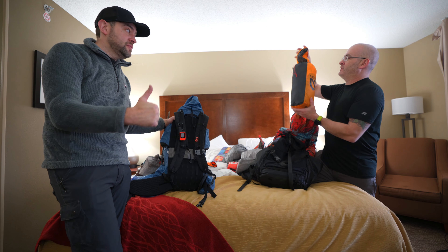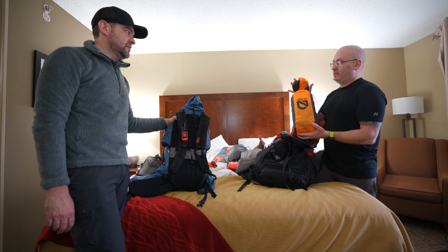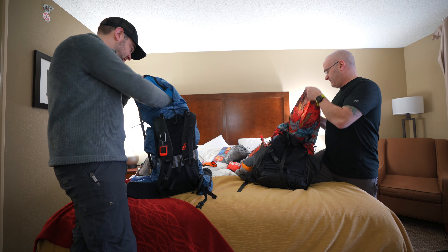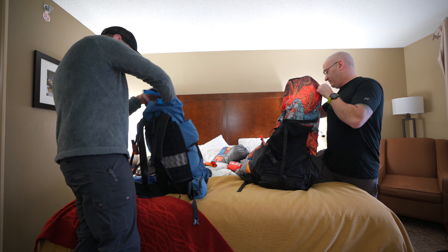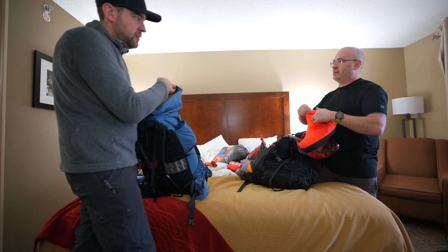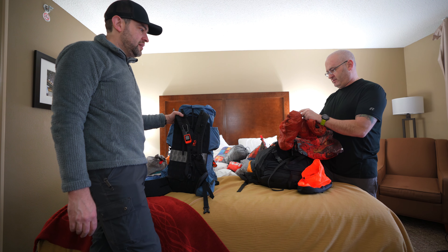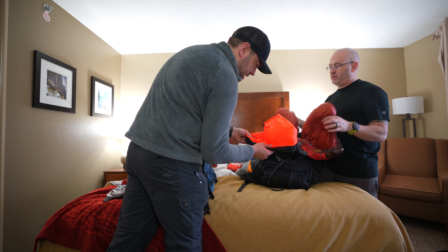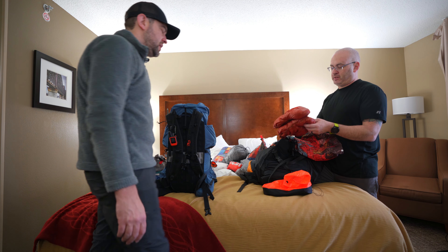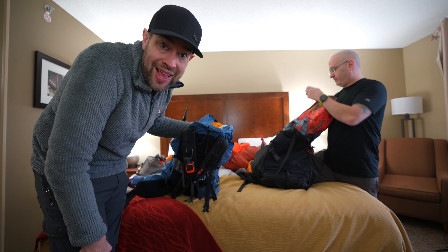Ben's tent is the Nemo Kuna — a recommendation from Dan — replacing his old winter tent. He hasn't tried it outside his living room yet. He also has Goose Feet down booties with covers for walking in the snow, replacing his old ones that fell apart after two years.